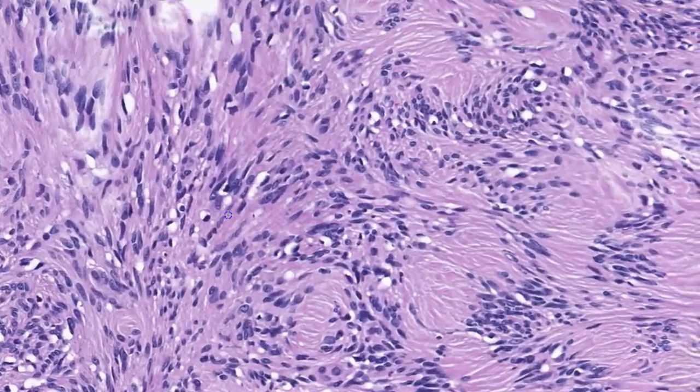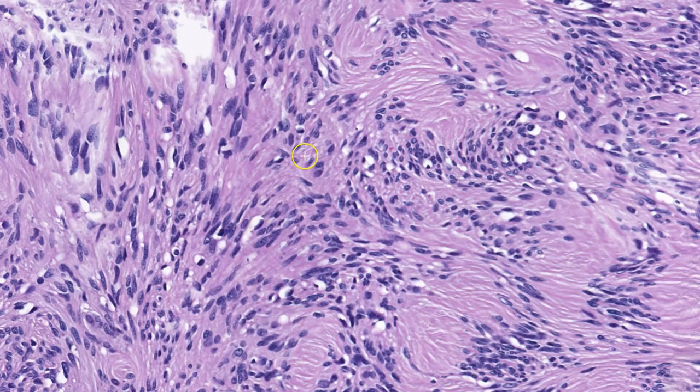Moving to higher power, there is some variability in the size of these spindle cells and a little bit of the shape. Some are a little larger and plumper, while others are smaller and thinner. But they all have the same nuclear features, which is this powdery chromatin and central punctate nucleolus. You can also appreciate in many of these cells that they are tapered on one end — one end is more tapered and the other is more blunt.